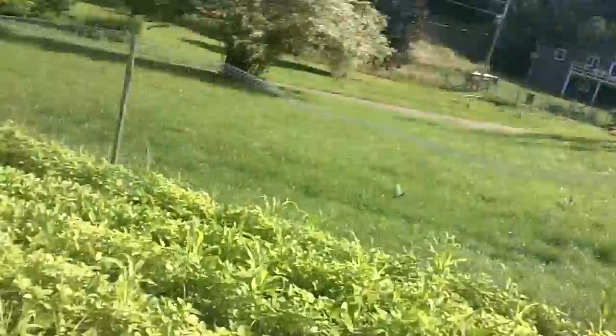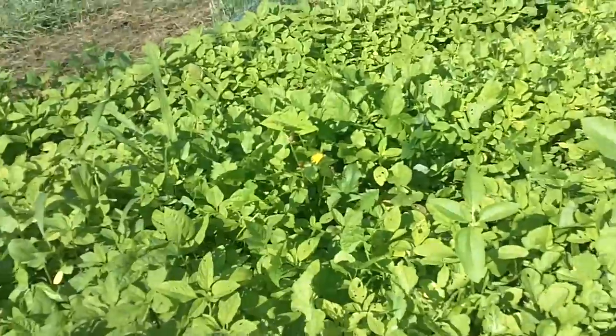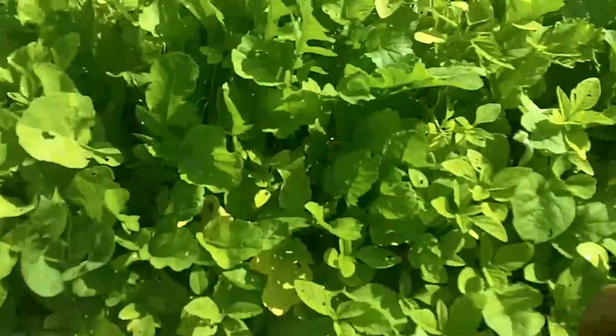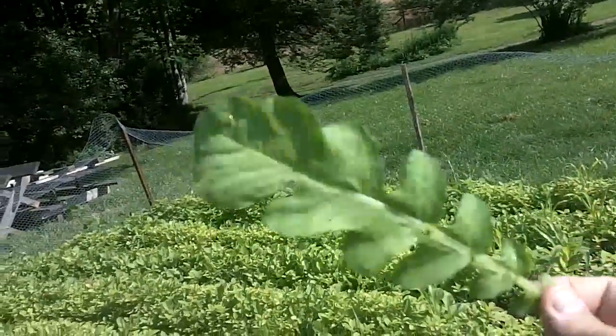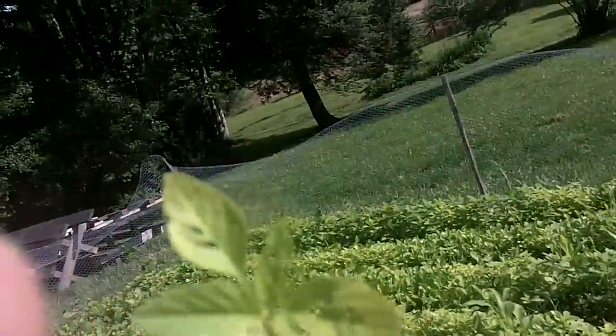A lot of you guys know about lamb's quarters, so I'm not pulling that out. Oh, there's a dandelion — that's not really a weed either, so it really doesn't need to be weeded. In fact it actually needs to be harvested because look how big these leaves are getting. Those are tasty greens right there. There's some radish leaves, nice radish leaf, and some of the amaranth. I actually pull that one out by the root.